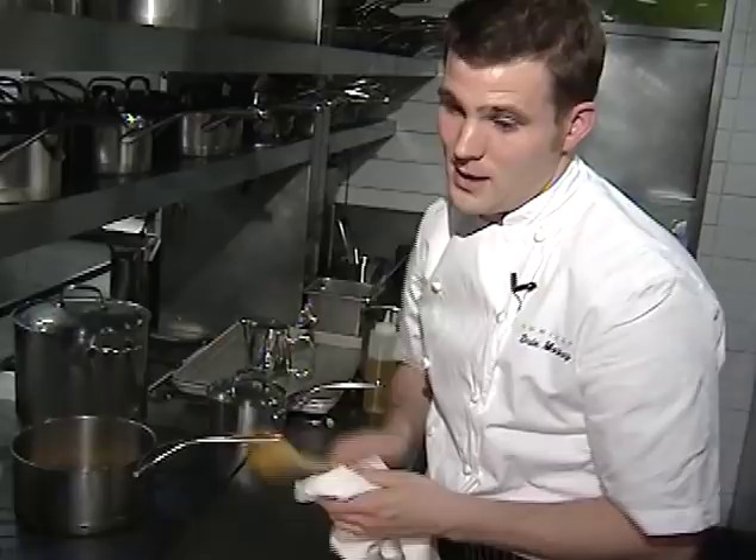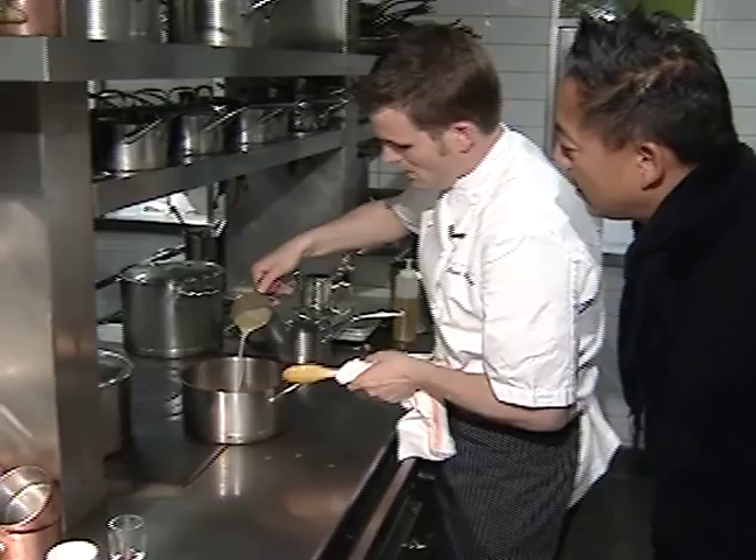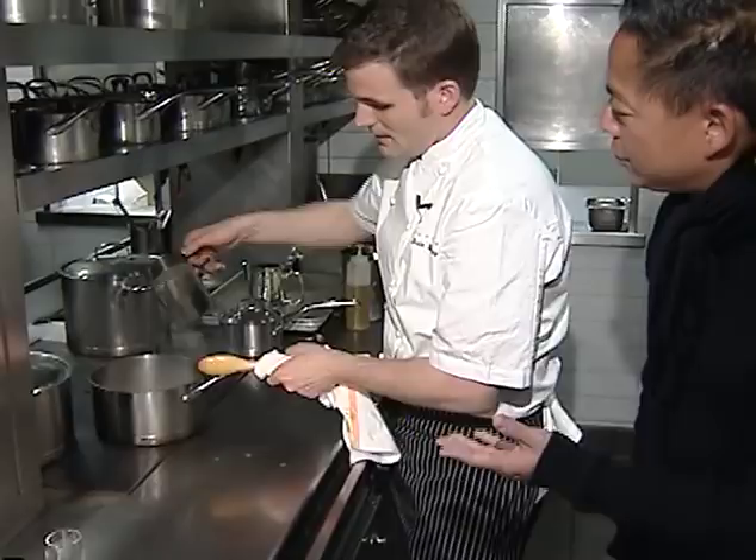What we're gonna do is take our mussel juice, which we drained off from our mussels that we just steamed, and add that in. So that was just the liquid from the juice and the white wine - the wine, the vegetables, and the juice.